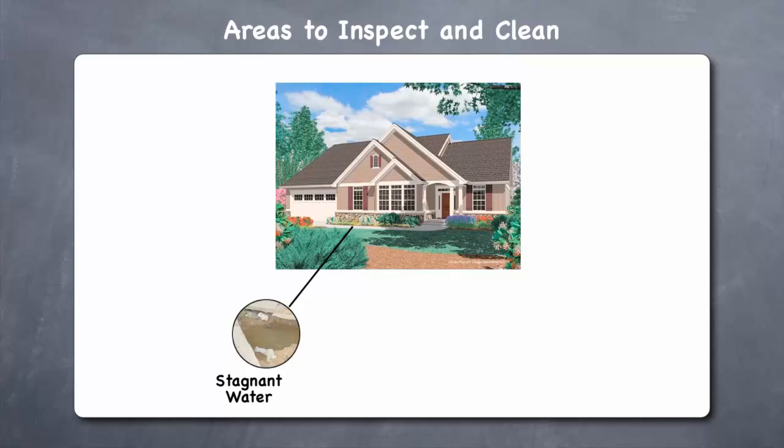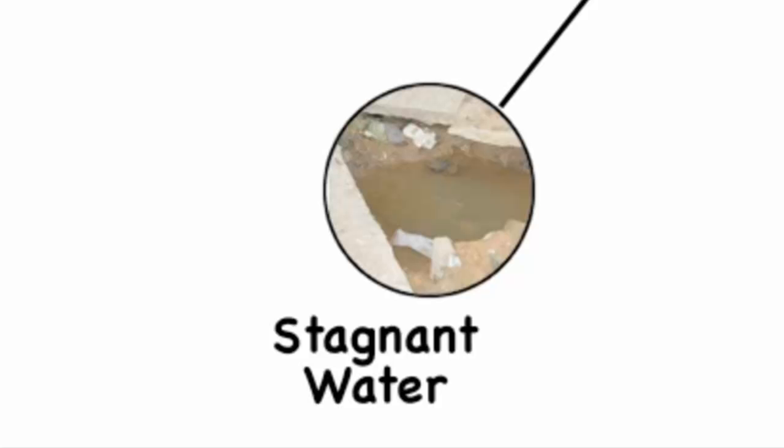Stagnant water. If you have water that stays for long periods after it rains, or under a leaky outside water faucet, you should fix these areas, as they will be breeding grounds for insect pests.